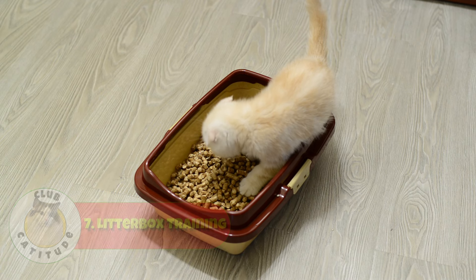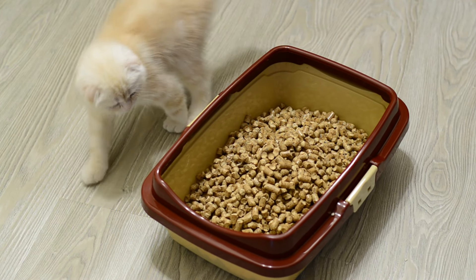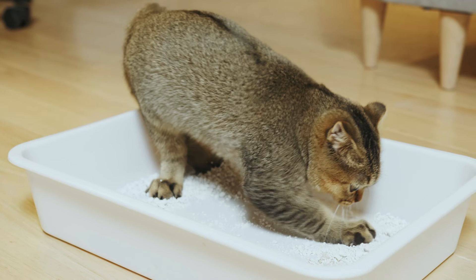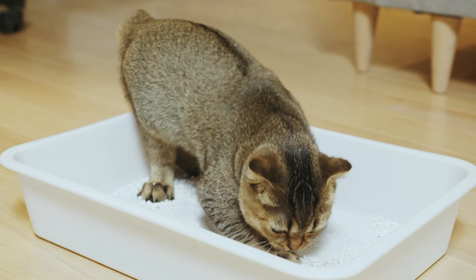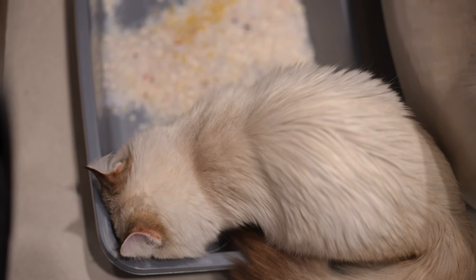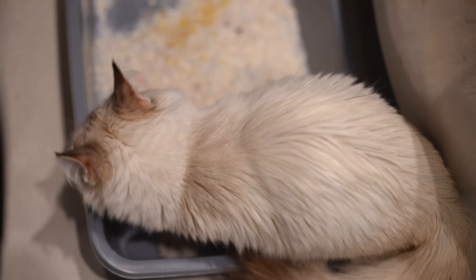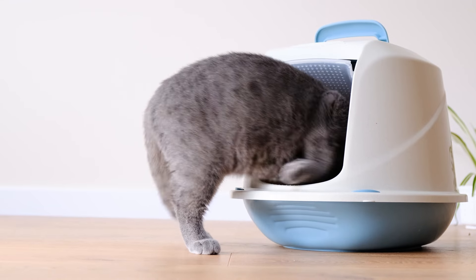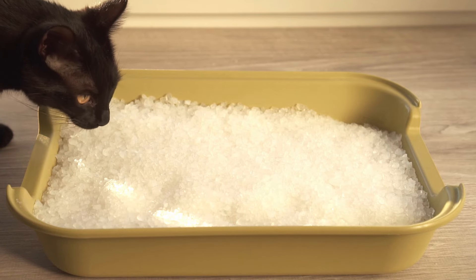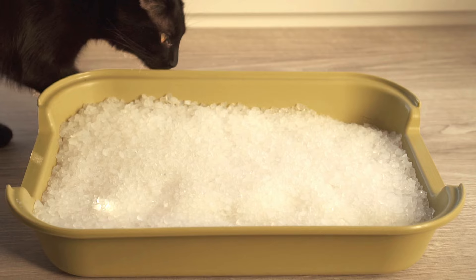Number seven: litter box training. Getting your kitten used to the litter box is crucial. Consistency is key — always show your kitten where the litter box is right away. Place them in it after they eat and when they wake up from naps. This helps them understand that the litter box is where they should go. Use positive reinforcement when your kitten uses the litter box correctly. Give them lots of praise and maybe a small treat. Never punish them for accidents. Instead, clean it up quietly and keep encouraging them to use the litter box. Positive reinforcement helps them learn faster and feel more comfortable.